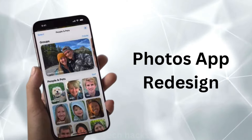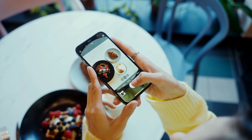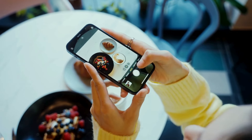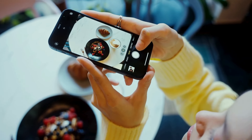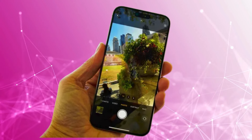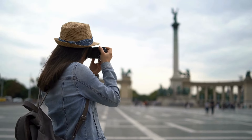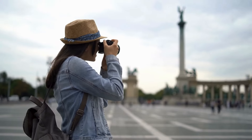Photos app redesign. The Photos app gets a major overhaul, unifying into a single view with a photo grid and dates grid to make finding photos easier. You'll be able to filter photos by categories like screenshots and groups. There's also a new dedicated album for photos or videos that aren't in your main gallery.